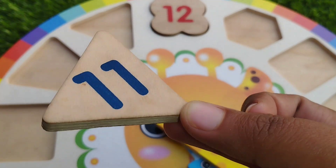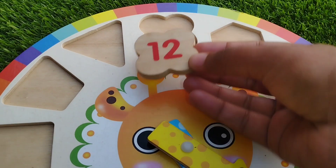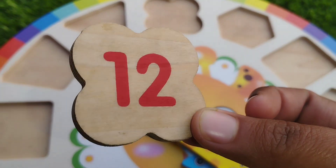Triangle. The number is eleven. Flower shape. The number is twelve. Bye.